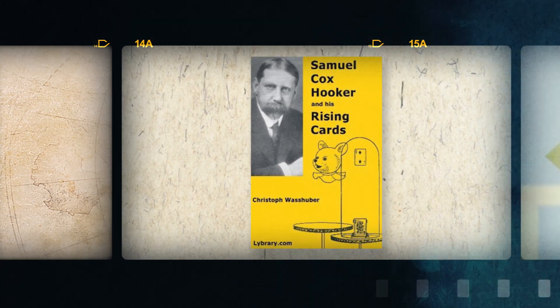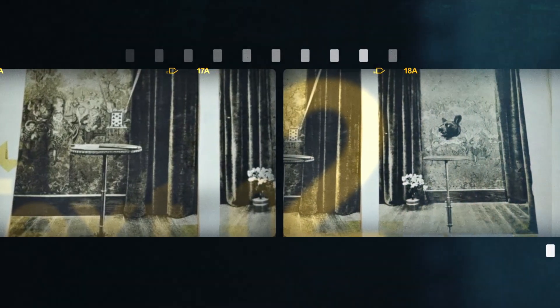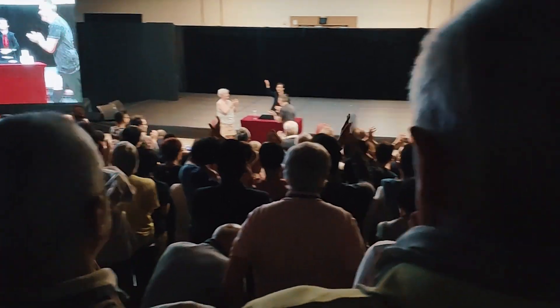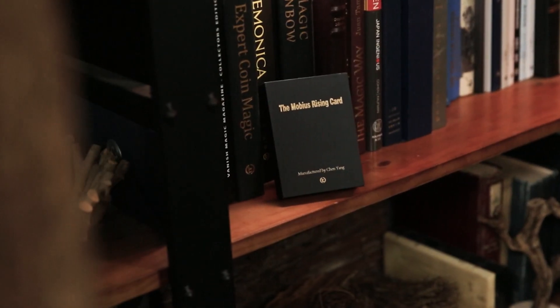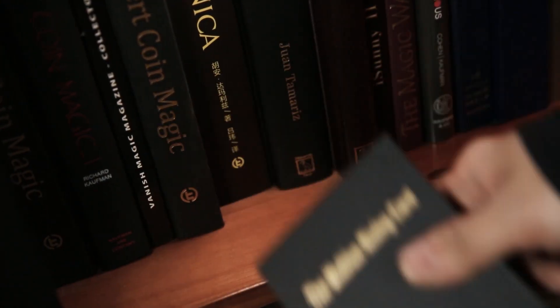Since its creation, the Rising Card has secured itself as one of the greatest classics in magic over the last century. Among its various iterations, Pukla's Rising Card has even become one of the three great unsolved mysteries of the magic world. The inclusion of this effect in FISM 2018 winner Bill Chang's routine has elevated this effect to its peak.